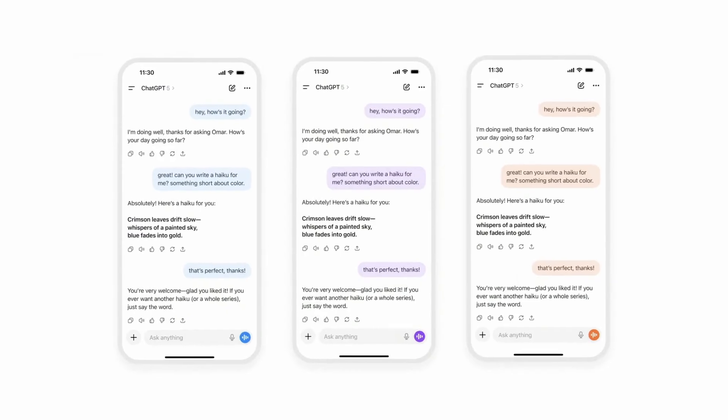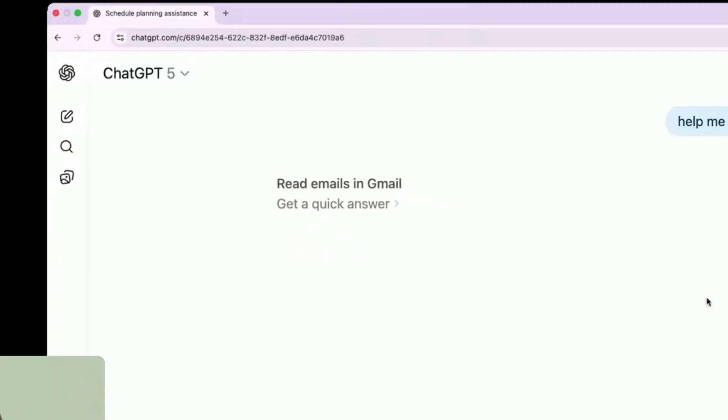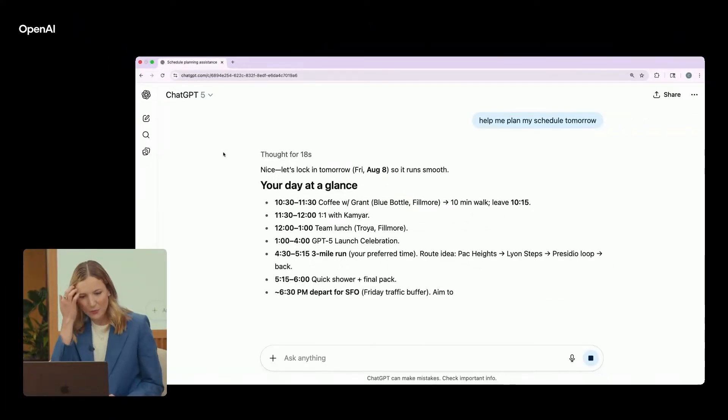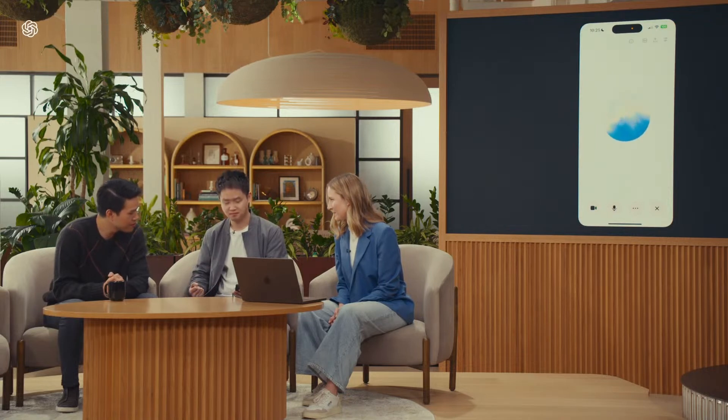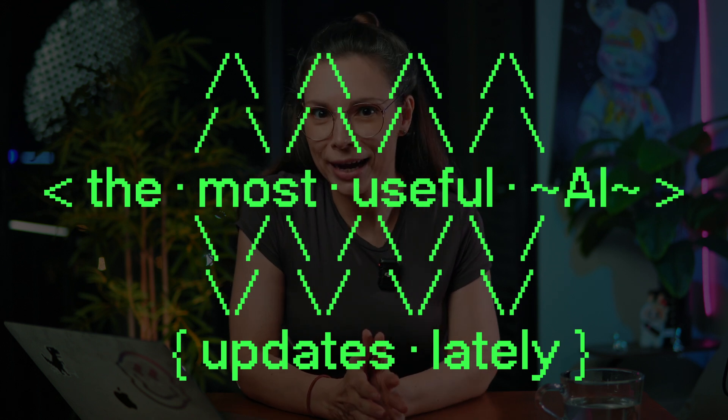And you can fully customize it — colorful chats, Gmail and calendar integration, and even an endless voice mode so you can just talk to it like you're chatting with a friend. You are busy, so I'll keep it quick. Here are the most useful AI updates lately.